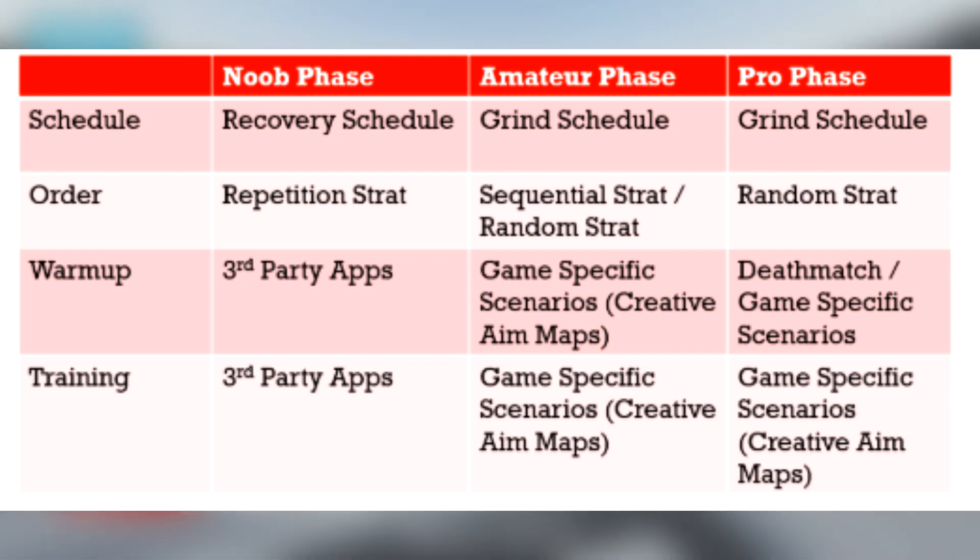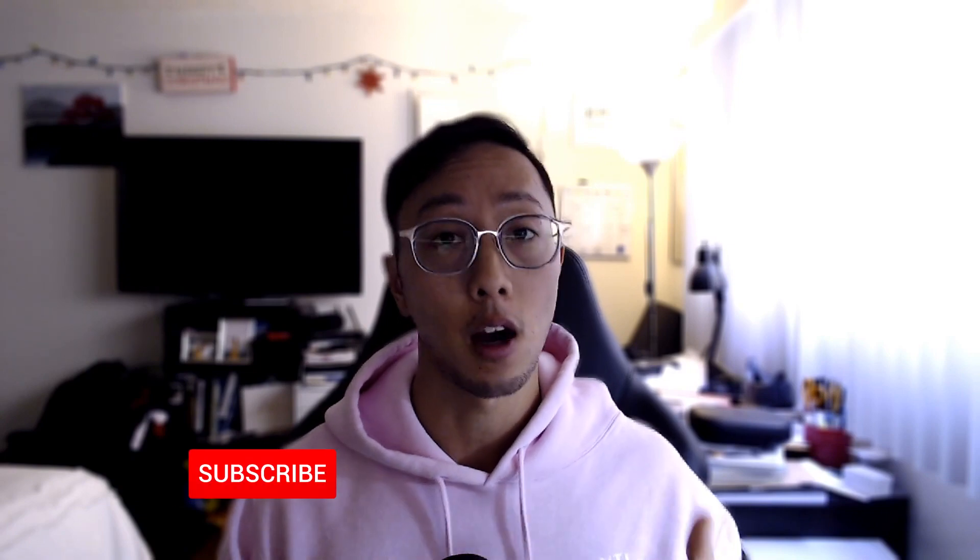Thank you guys for watching the video. Hope you guys learned just as much in this second part as you did the first part. If you guys want to check out the article, look at the link in the description — there's going to be two parts, mine and Elliot's. Please share this with anyone you feel might benefit from knowing a little more about aim training or aim coaching. Don't forget to like, comment, subscribe, turn on notifications, and check out our channel for more of this amazing content. See you guys soon.